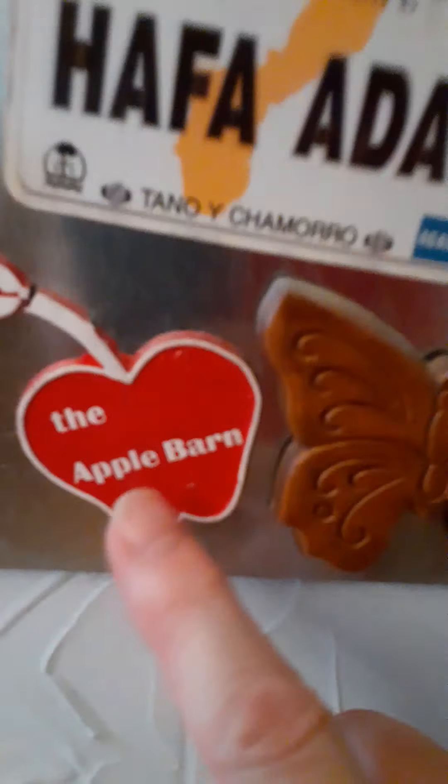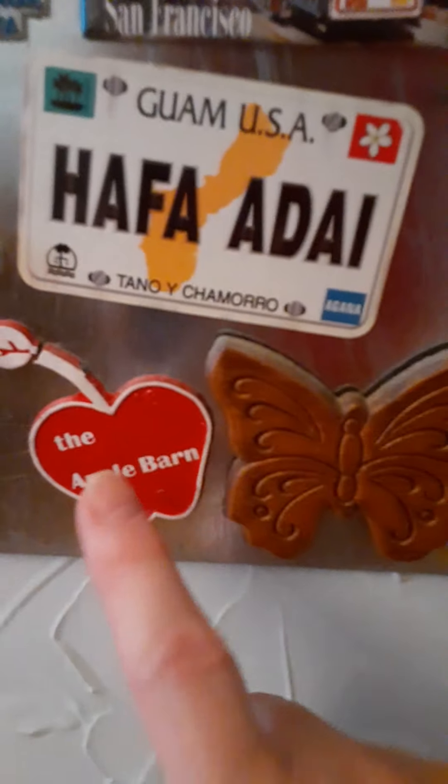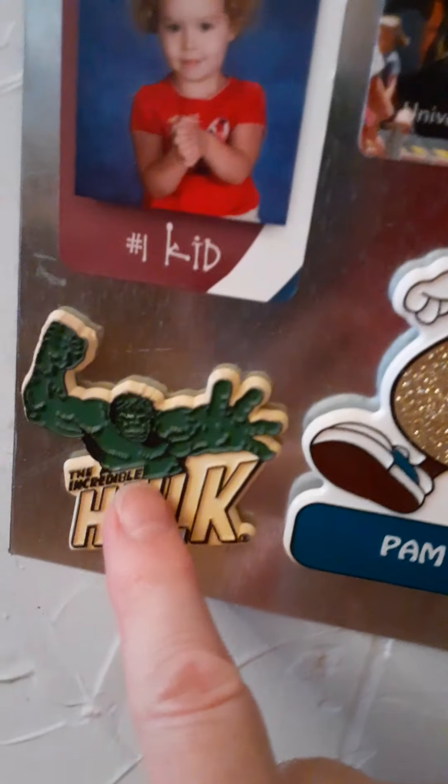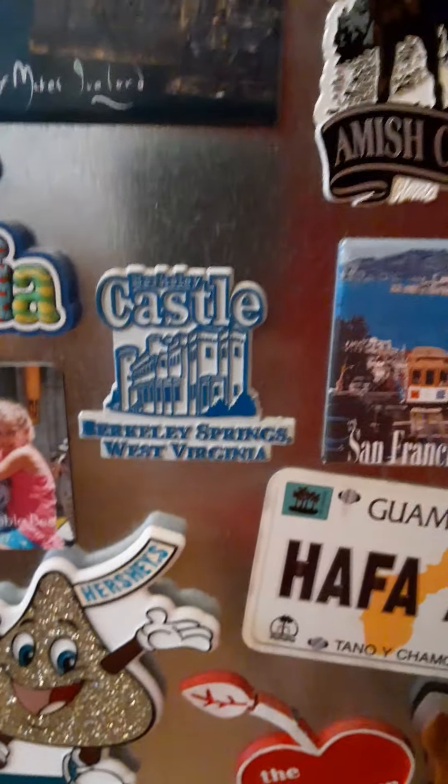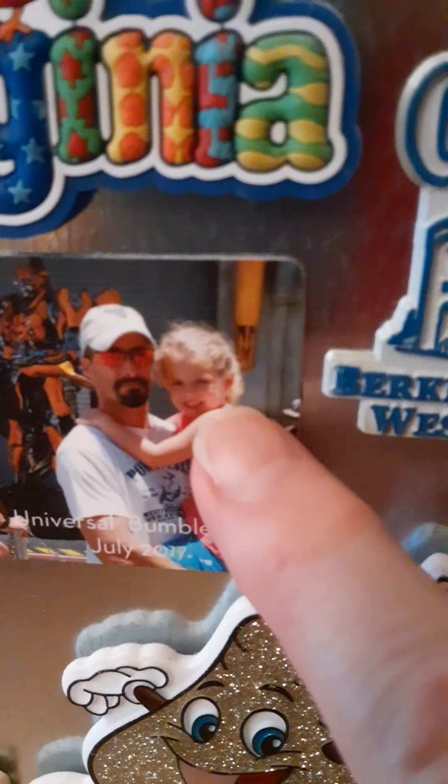My daughter was in the Navy. Cabela's in Wheeling — because my husband likes to grill and that magnet just sticks great. My daughter was also stationed on Guam. The Apple Barn — been there. My little leaf broke off. The Hershey Factory in Hershey, Pennsylvania — been there. The Incredible Hulk — because my daughter loved it when she was little. The Castle at Berkeley Springs — there is a castle in West Virginia, a reproduction somebody built of a castle from England that you can go and tour.